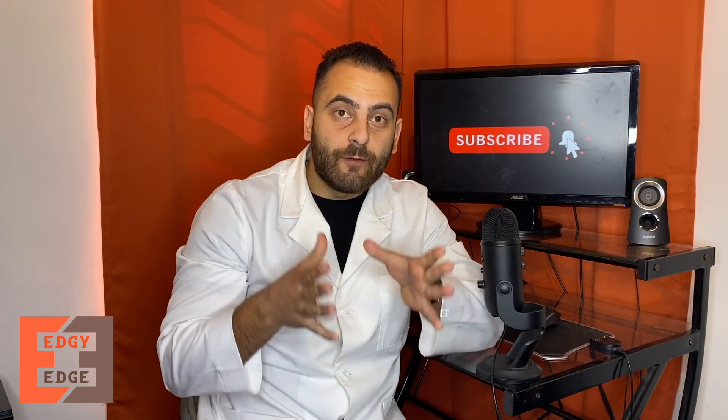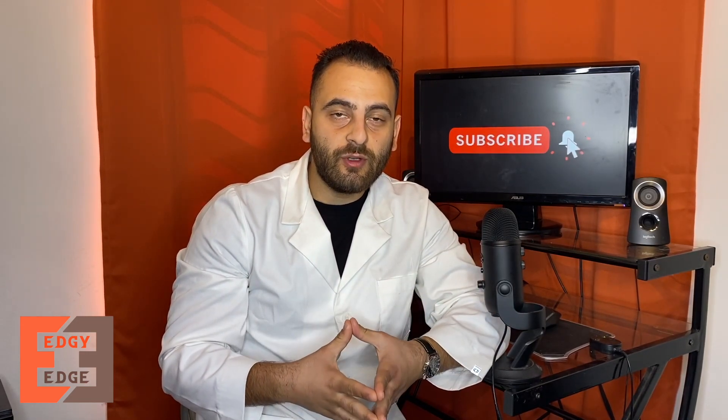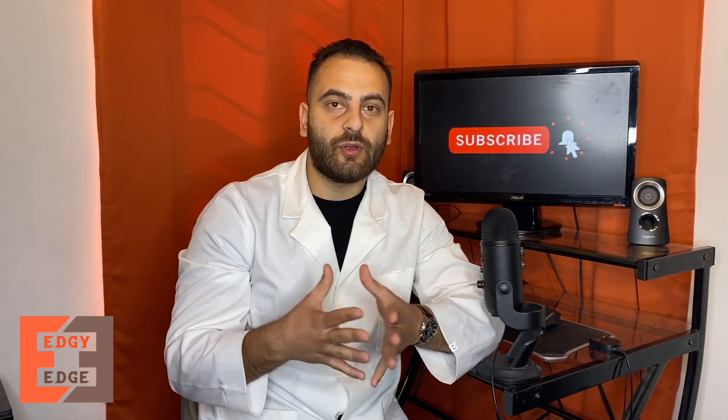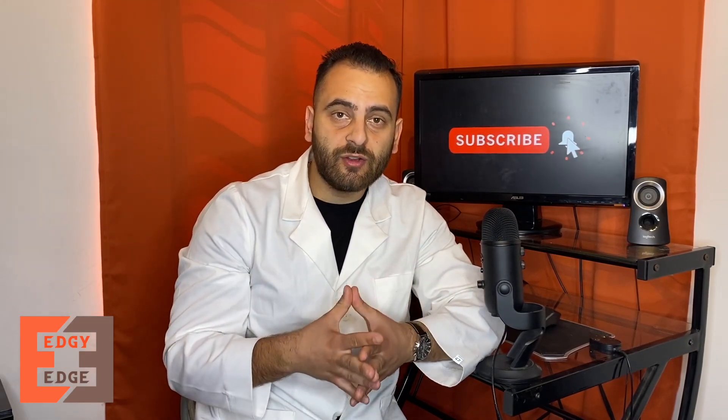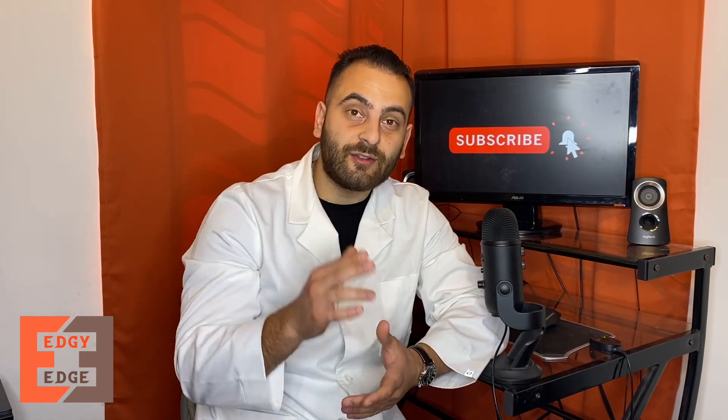What's up guys, welcome back to the channel. My name is Edgman and I'm currently a fourth year pharmacy student. I enjoy making these videos about common questions patients have about medications or any healthcare related topics, so make sure you subscribe for more content.